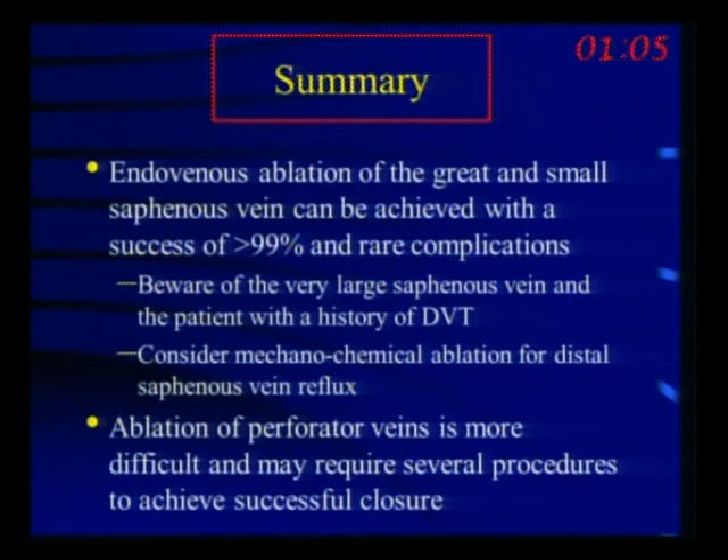In summary, endovenous ablation — whether radiofrequency or laser — results in a 99 percent success rate for the saphenous vein. You must watch patients with very large veins carefully for the risk of deep vein thrombosis, and when it occurs, treating with Lovenox for one week allows the clot to retract back into the saphenous vein; long-term Coumadin is rarely required. Perforators are more challenging but with practice can be equally well treated. Thanks for your attention.